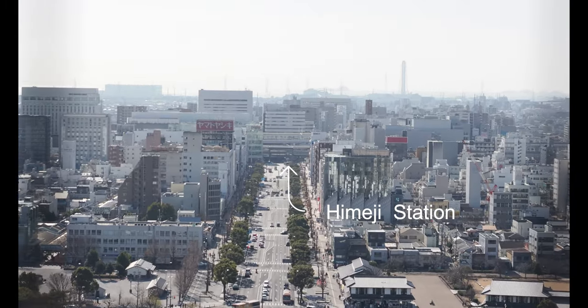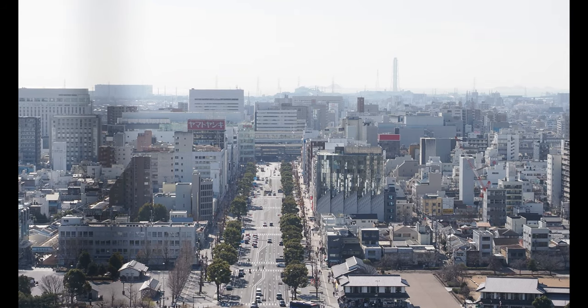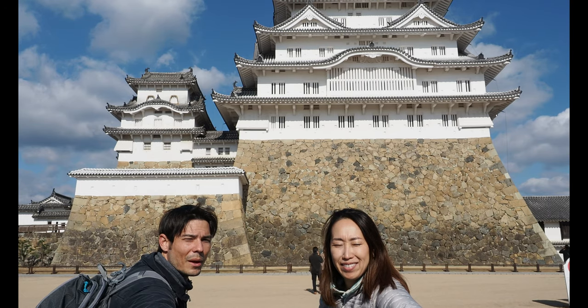Looking out from the south side of the main keep, you can see Himeji Station straight out. So when you come in on the Shinkansen, you should be able to see Himeji Castle. Anyway, I hope you guys enjoyed the tour of Himeji Castle.